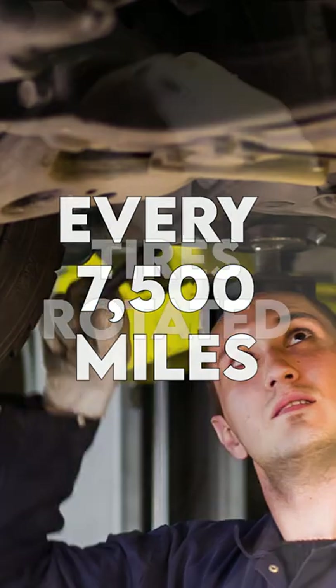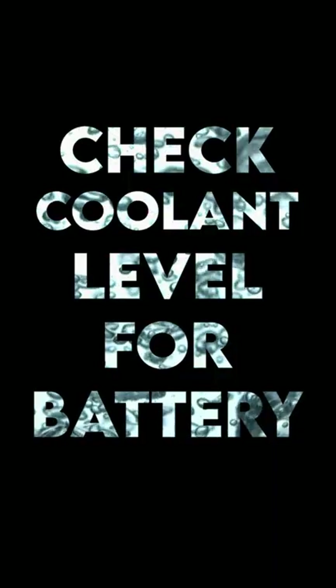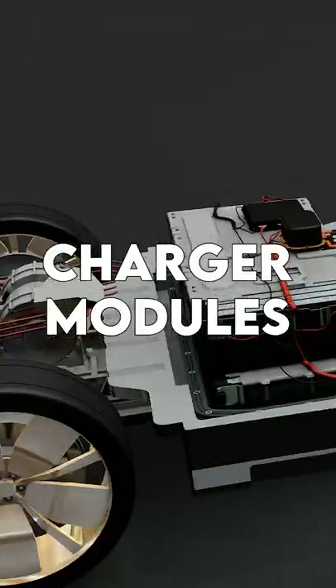Every 7,500 miles, you'll need to have your tires rotated, inspect the car brakes, and check the coolant level for the battery, suspension, chassis components, and charger modules.